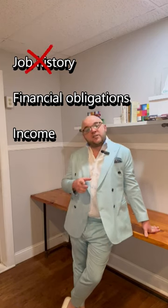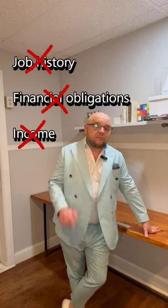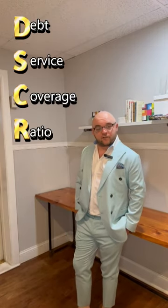Now it doesn't care about your job history, doesn't care about your financial obligations, and certainly doesn't care about your income. Too cool for that, baby. Just trying to have a good time. Now I'm talking, of course, about the DSCR loan. For those unfamiliar, DSCR stands for Debt Service Coverage Ratio. Simply put, a DSCR loan is a loan for investors only that focuses solely on the cash flow of the subject property.